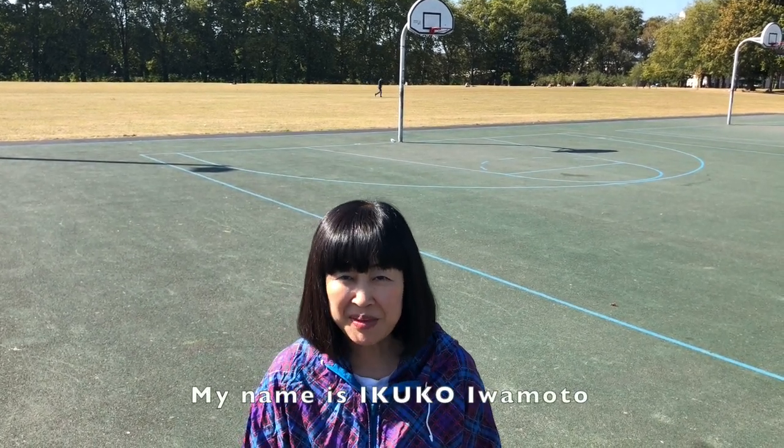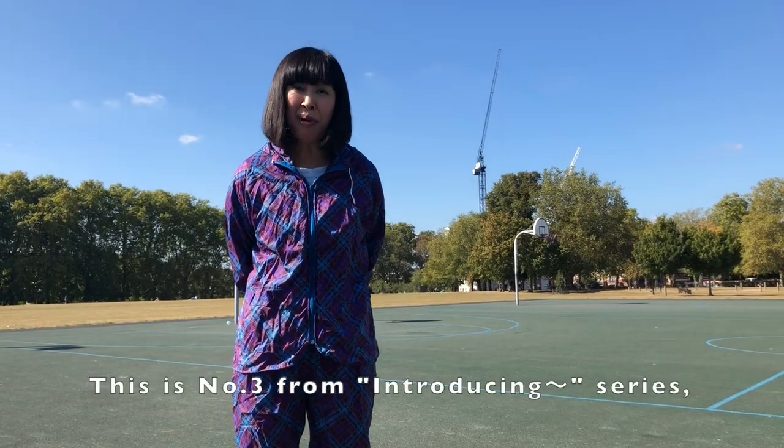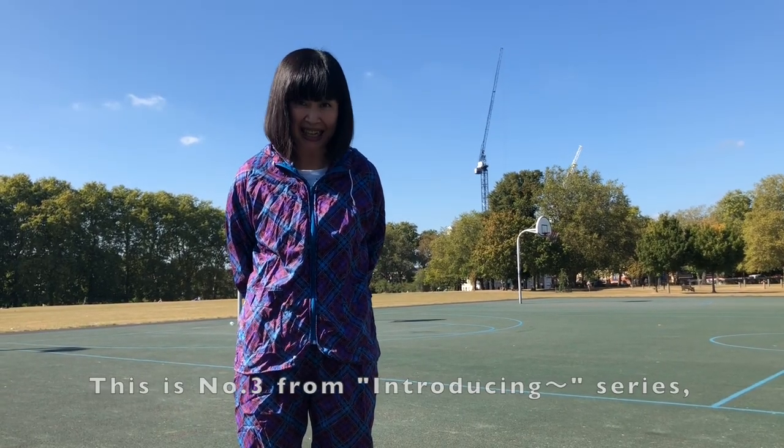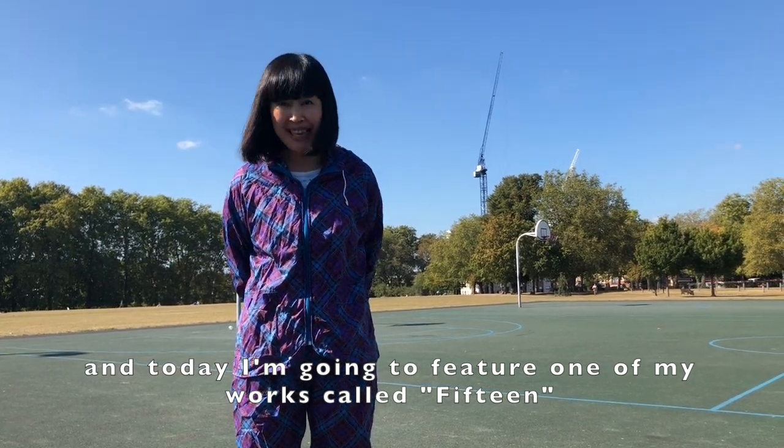Hello everyone! My name is Ikko Yamato. How are you doing? This is number three from the introducing series, and today I'm going to feature one of my works called Fifteen.